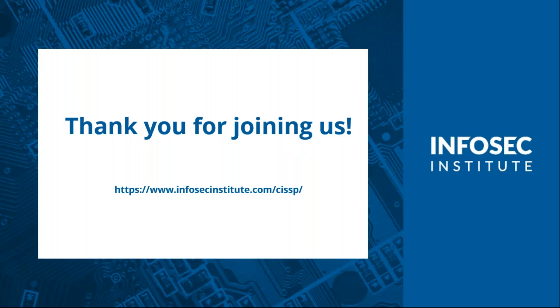Ken, just want to thank you again so much for joining us today — a great session. You have a lot of knowledge and expertise and we appreciate you sharing that with us. Thanks for joining us, everyone. Watch for the e-book and CPE link in your email this afternoon using the address you registered with. For more information, head over to infosecinstitute.com/CISSP. If you have other questions, please direct them to info@infosecinstitute.com and we'll get back to you. The questions we didn't get to today, we will have someone follow up with those shortly.